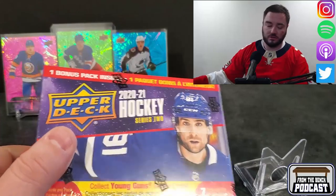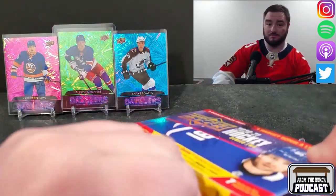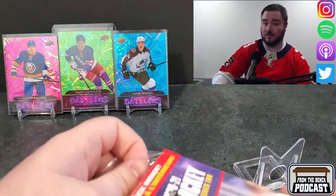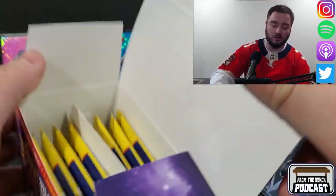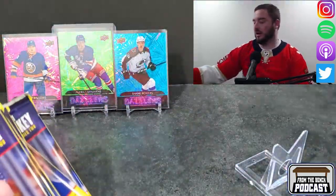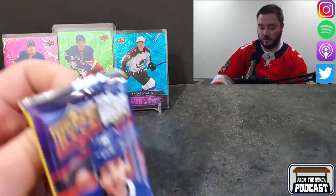Welcome back guys. We are back with episode 2 of retail hockey for series 2. Grabbed another two blasters. They're still waiting on the tens — apparently they're going to be like a couple weeks, could be into May before those show up at retail spots. That's the case for my local hobby shop. Also, you guys would have seen the latest hobby box episode 7, which I wasn't expecting — I grabbed another hobby box so I'll be opening that in the next episode.